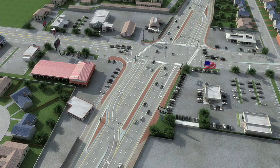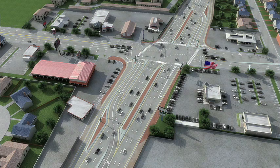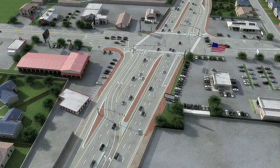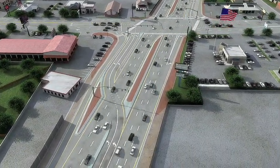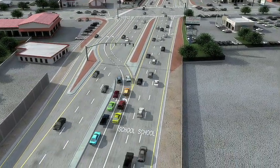Making a left turn at the new continuous flow intersection at Bangor and 35th South is as easy as 1-2-3. Let's take a quick look. Step 1: Cars turning left start by lining up in the left turn lane just like normal intersections, only a little further back.